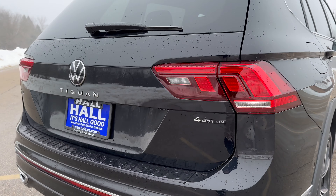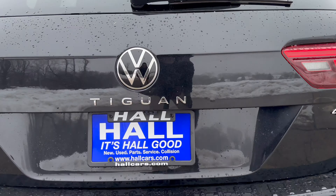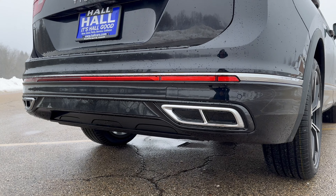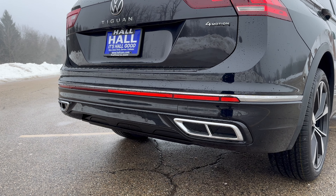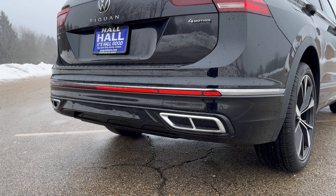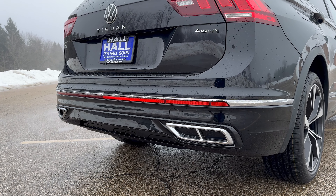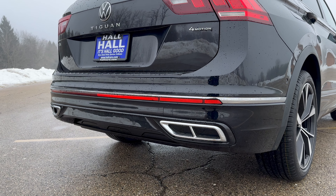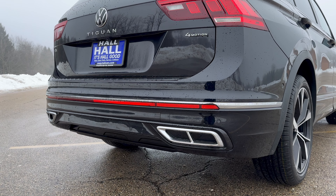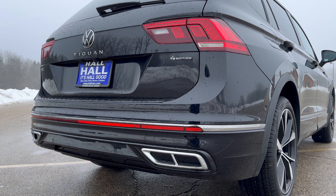Around back you get LED taillights as standard — pretty nice. 'Tiguan' is spelled across the middle, not too big, not too small, with a more minimal VW logo. But the SEL R-Line does get this offensively fake exhaust. On towing, the Tiguan will get you up to 1,500 pounds, which is in line with pretty much everything else in the segment — the CR-V does about 1,500 and the RAV4 around 1,750 or 2,500 for the RAV4 Prime. If you want the most in the segment, go to the Mazda CX-50 with the turbo, which gets you 3,500 pounds — a full ton over the Tiguan. But 1,500 pounds is probably enough for most people.